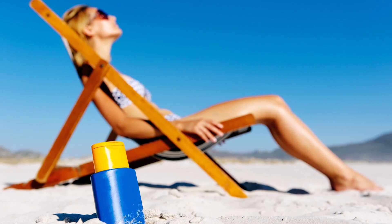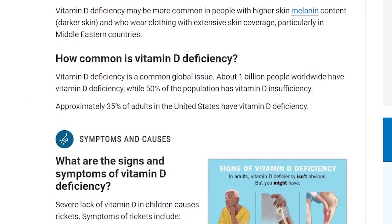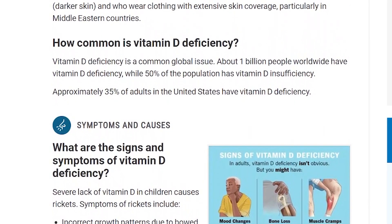Vitamin D is made by the body when skin is exposed to sunlight. The problem is that sunscreen, protective clothing, limited exposure to the sun, darker skin, and age may prevent getting enough vitamin D from the sun. According to the Cleveland Clinic, about 50% of the world's population have insufficient amounts of vitamin D.